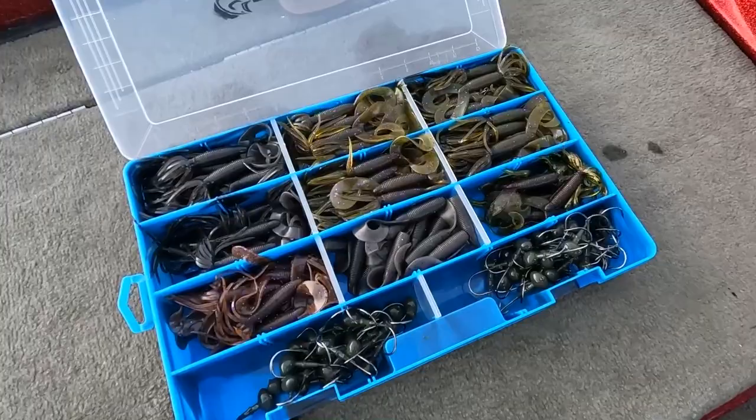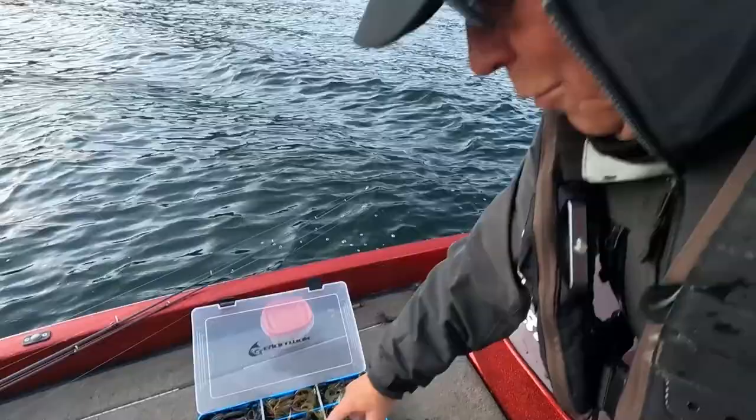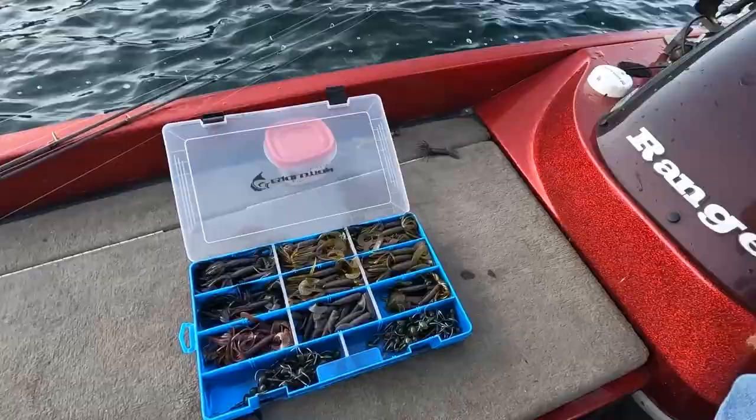I keep my jig heads right here and my favorite grubs just like that — these are probably the only three colors I ever throw. Once in a while I'll throw another color, but mostly the 176, 330, and 331 are my favorite colors here on the Columbia River. Just don't leave home without them because they will catch fish and put fish in your boat.